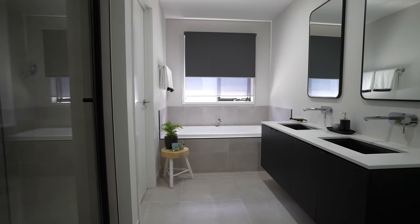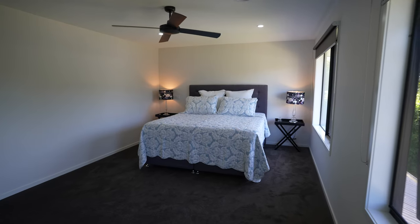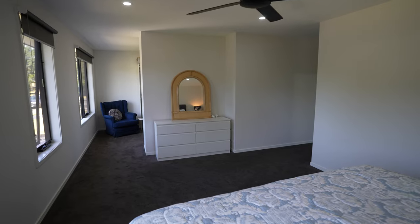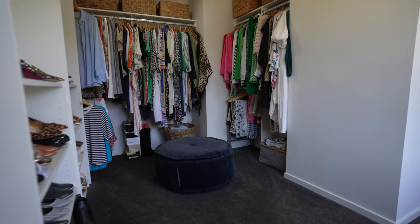Coming into the main suite, how gorgeous is this ensuite bathroom with dual vanity, bath tub, and shower. And then you walk into this beautiful, spacious and luxurious main suite. In addition, you don't have any ordinary walk-in robe — you've got your very own dressing room, the perfect place to get ready in the mornings.